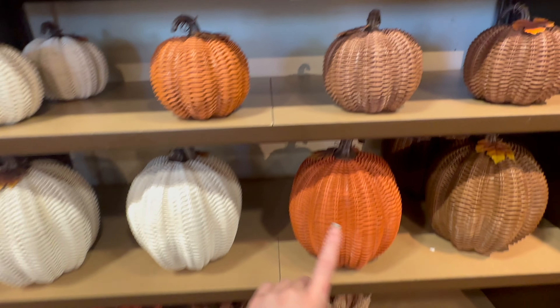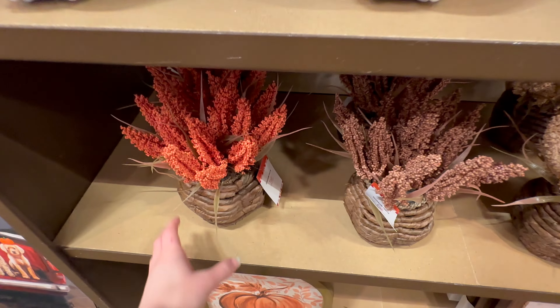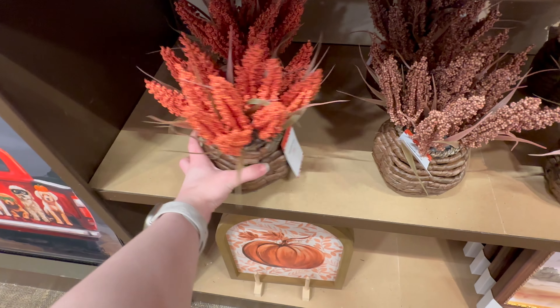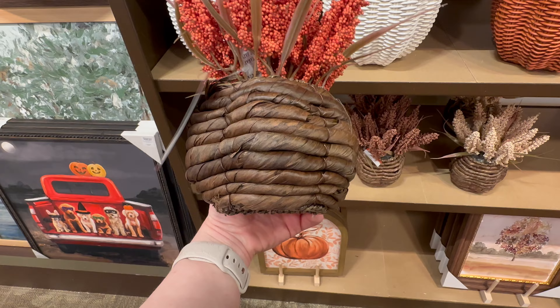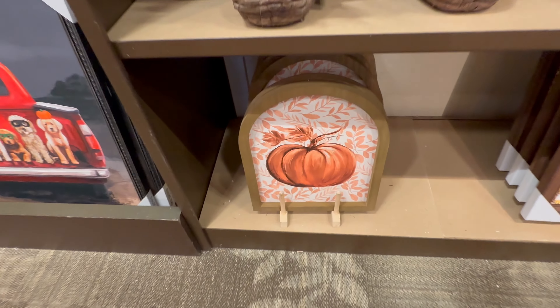I also really love these arrangements — I won't be picking any up but they are $14.99 and I think they're super cute. The vase is kind of pumpkin shaped, which I thought was a really cute little touch.